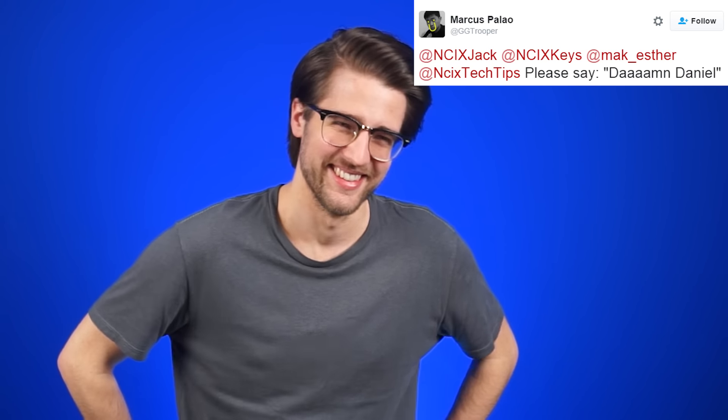Damn, Daniel — back at it again with the tech news! Except my name isn't Daniel, it's Keyes. Damn, Keyes — doesn't have the same ring to it.